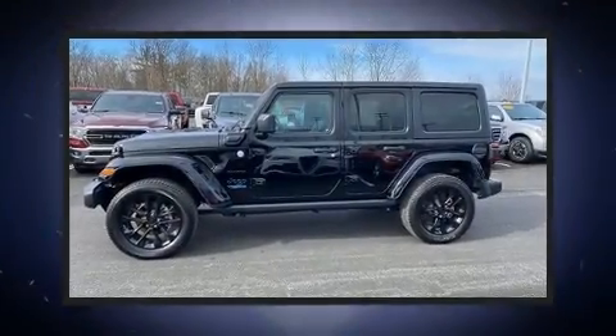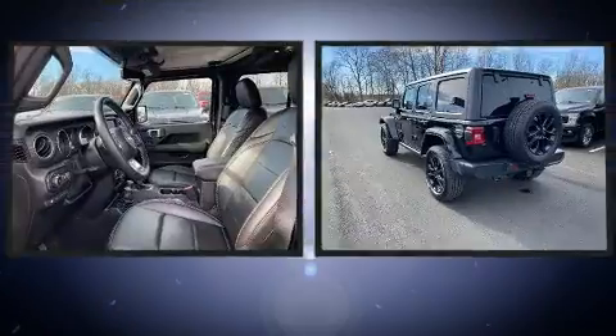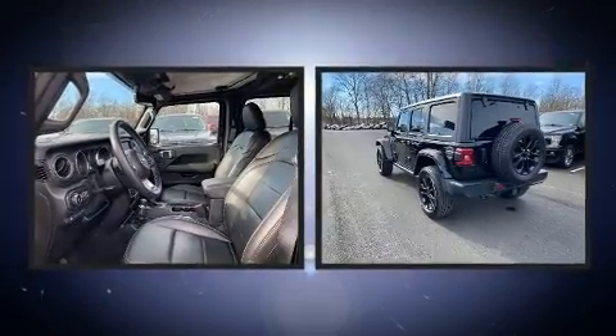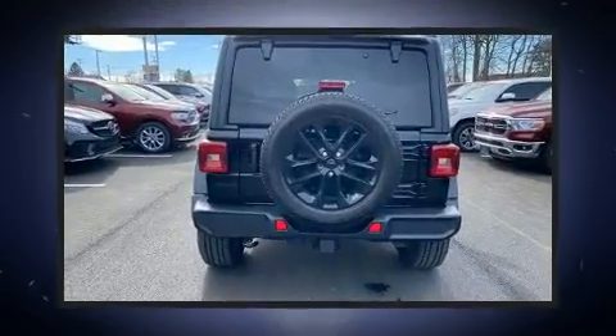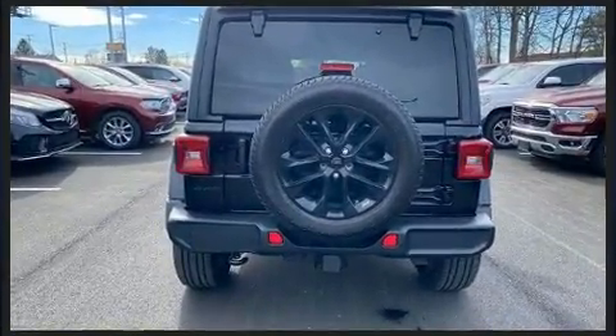With less than 10,000 miles on the odometer, this four-door sport utility vehicle prioritizes comfort, safety, and convenience. Under the hood you'll find a four-cylinder engine with more than 200 horsepower, and for added security, dynamic stability control supplements the drivetrain.